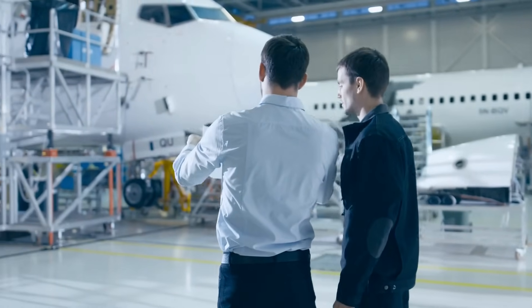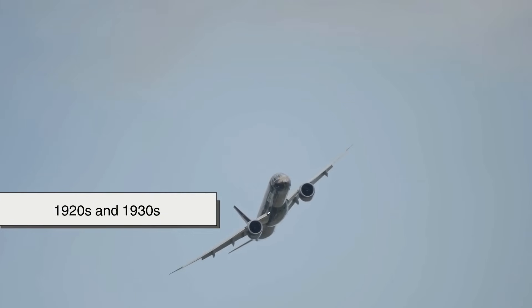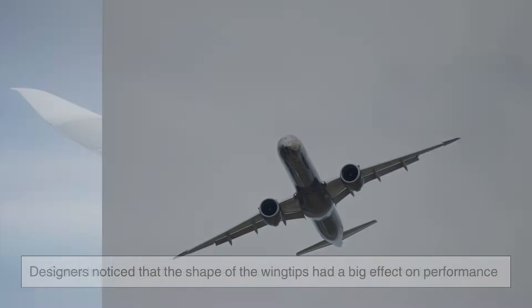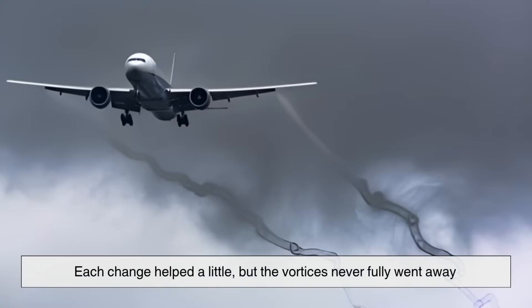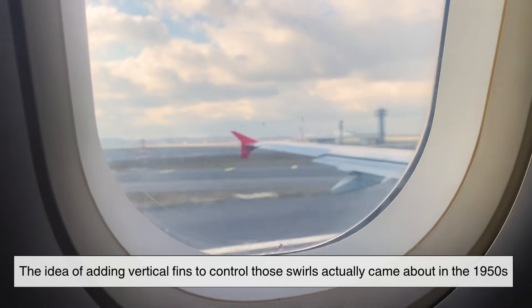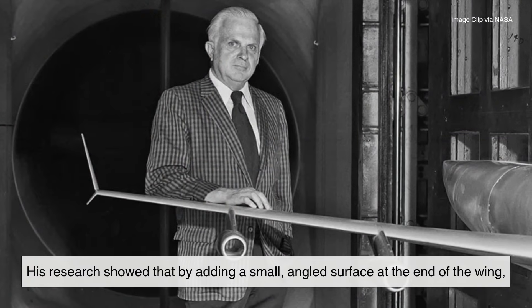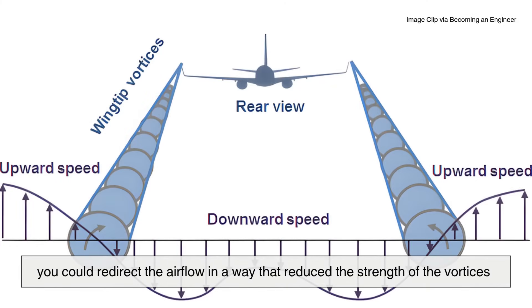The problem of drag isn't new. Engineers have been obsessed with it since the earliest days of aviation. Even in the 1920s and 30s, designers noticed that the shape of the wingtips had a big effect on performance — some tried rounded tips, some squared, others curved like bird wings. Each change helped a little, but the vortices never fully went away. The idea of adding vertical fins to control those swirls came about in the 1950s, when a NASA aerodynamicist named Richard Whitcomb started experimenting with wingtip devices. His research showed that by adding a small angled surface at the end of the wing, you could redirect airflow in a way that reduced the strength of the vortices.